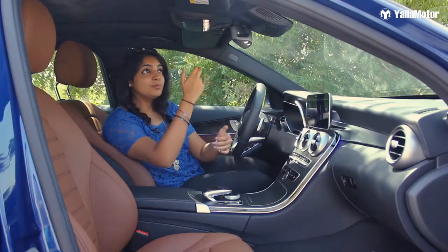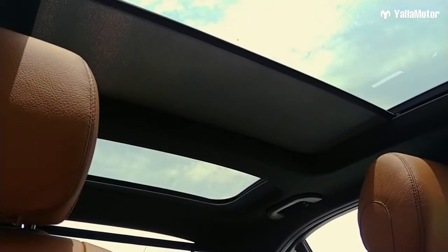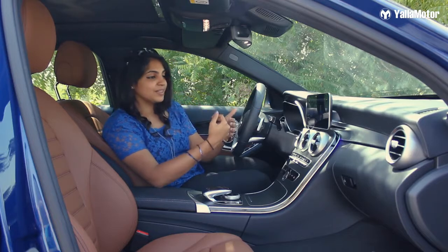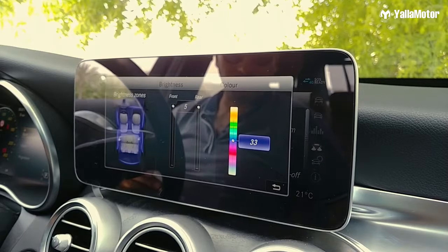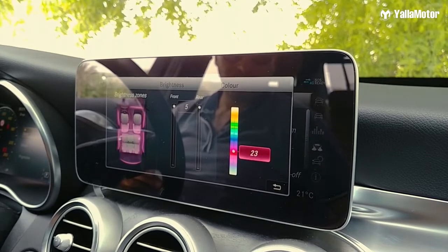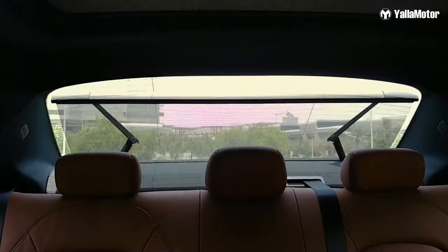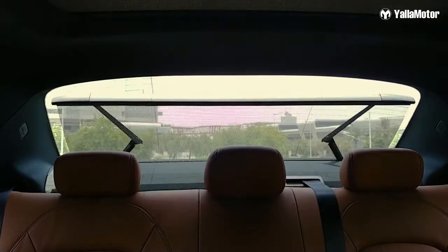My number one favorite feature is the panoramic sunroof — it makes you feel like you're sitting in a convertible. Number two is the ambient interior lighting: you get a palette of 64 colors to choose from, and you can adjust brightness in vehicle settings, which really highlights the car at night. There's also a rear window shade controlled by a button — it raises and closes accordingly.